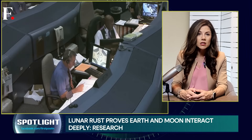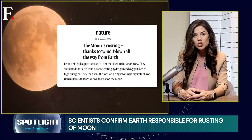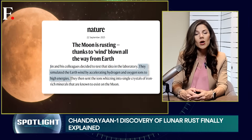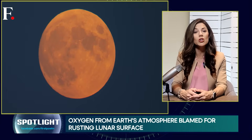To test this phenomenon, scientists recreated Earth wind in the lab. They fired high-energy oxygen and hydrogen at iron-rich minerals similar to those found on the moon. The oxygen ions transformed the minerals into hematite, and the experiment confirmed that Earth wind is capable of rusting the moon.